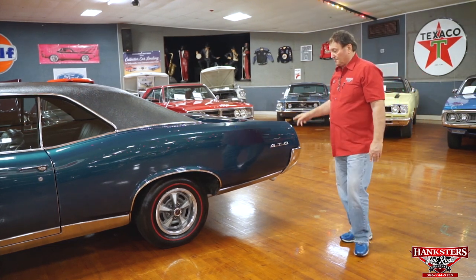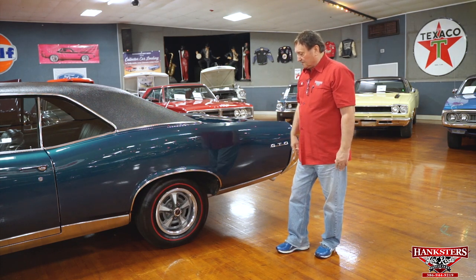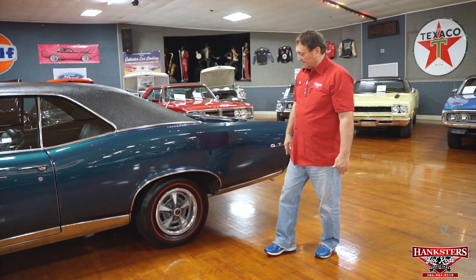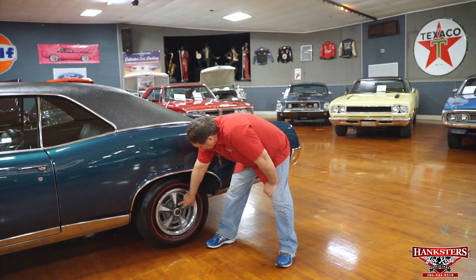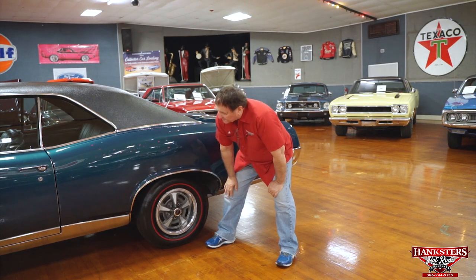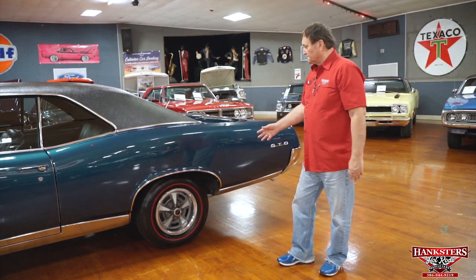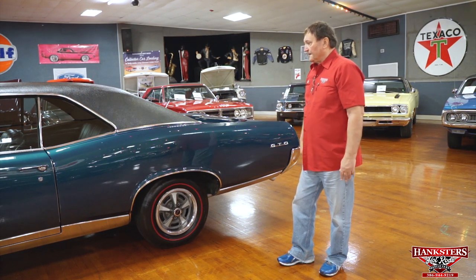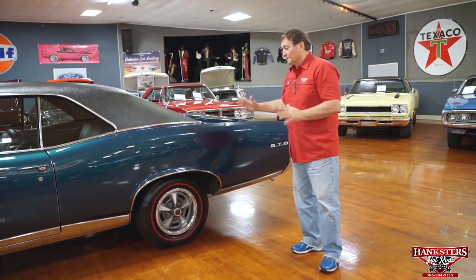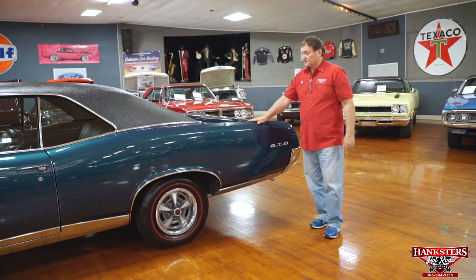Rally 2 wheels with redline bias ply tires, which would have been correct for 1967. It has the correct PMD centers and the correct PMD lug nuts with the black-centered plastic pieces inside. So you've got Rally 2s, redline tires, Mariner turquoise paint, vinyl top, tinted glass, and no marks, no dents, no scratches, no dinghies whatsoever on the front and the driver's side.